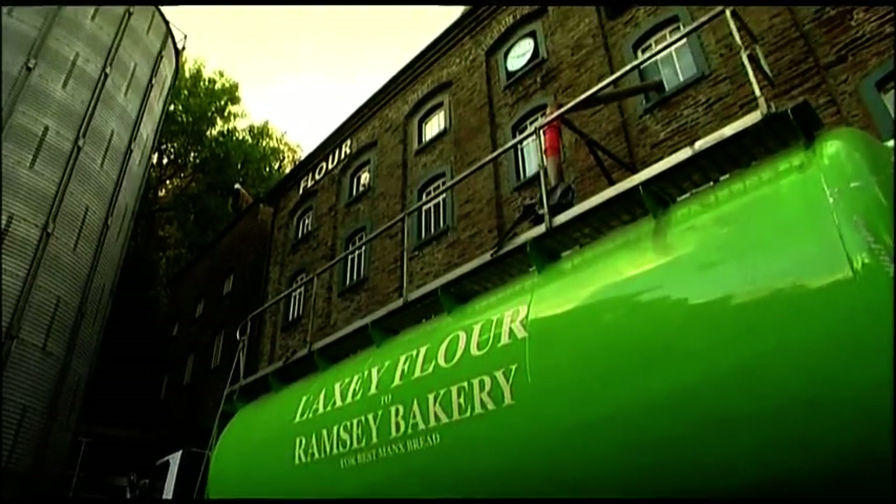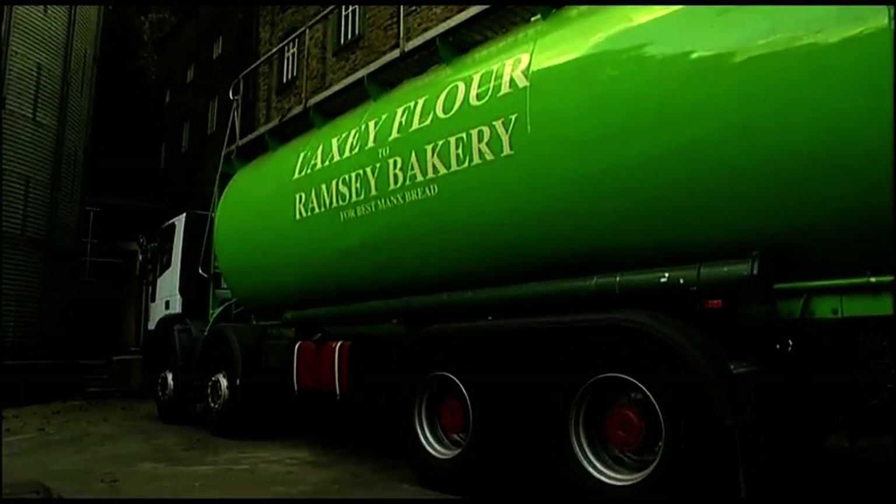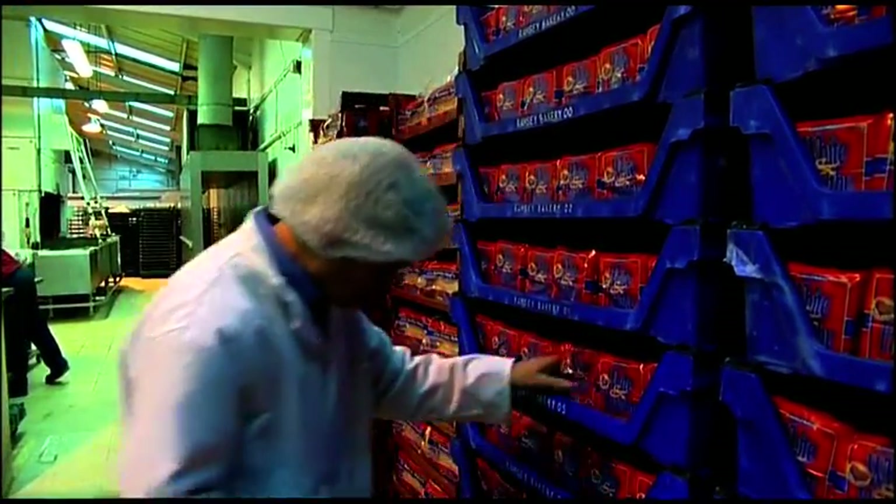Laxey Glen Mills produces all the flour for Ramsay Bakery. They buy about 1,800 tonnes of flour a year at Ramsay Bakery — they are by far our biggest customer. So let's go to Ramsay Bakery.